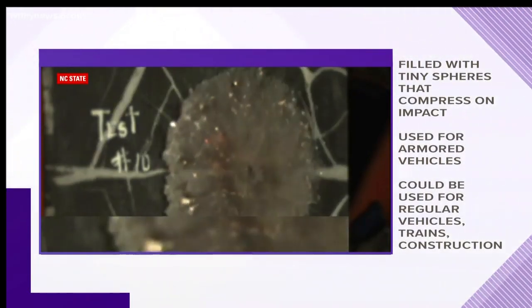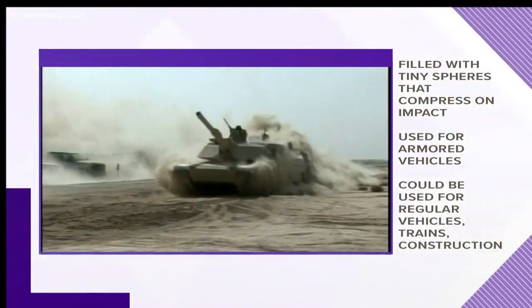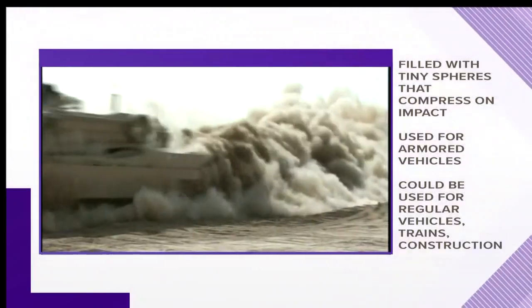Originally, it was designed to be used for armored vehicles during wartime, but it could be used in regular vehicles and trains and construction.